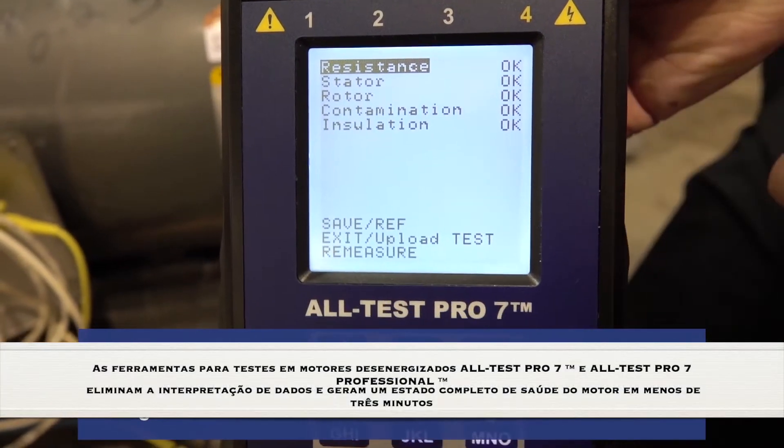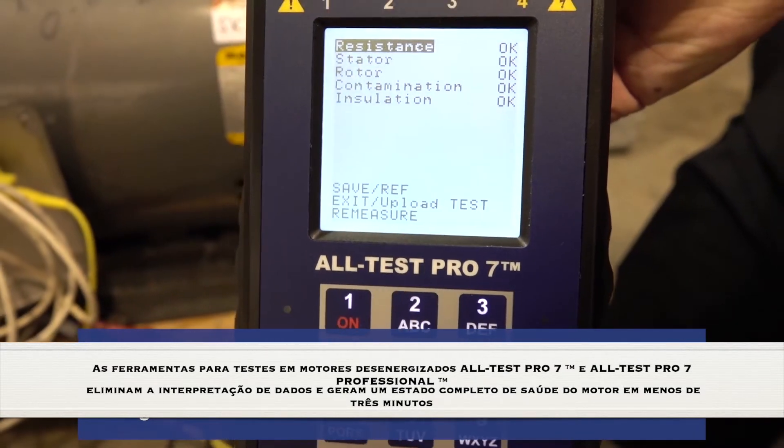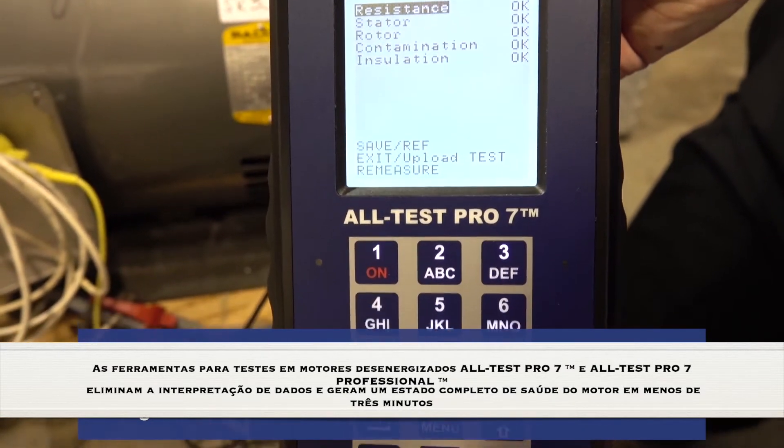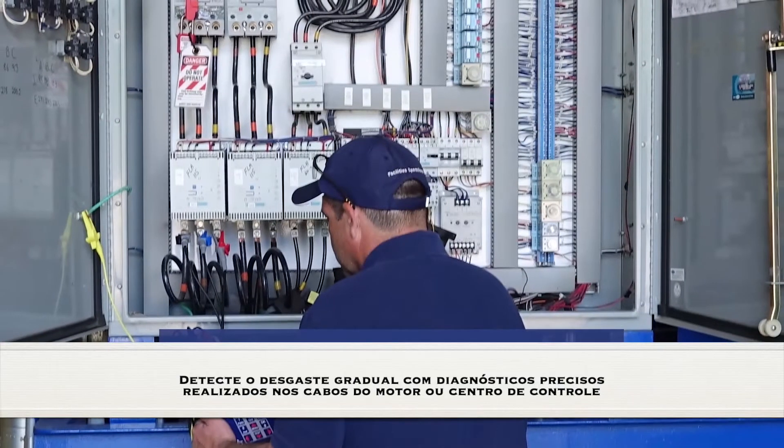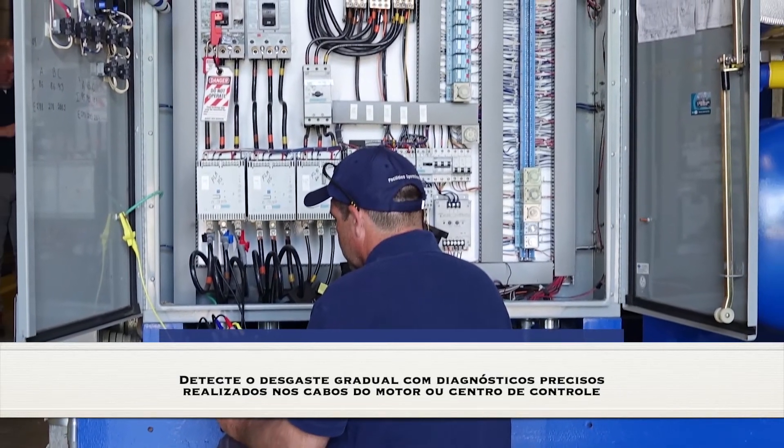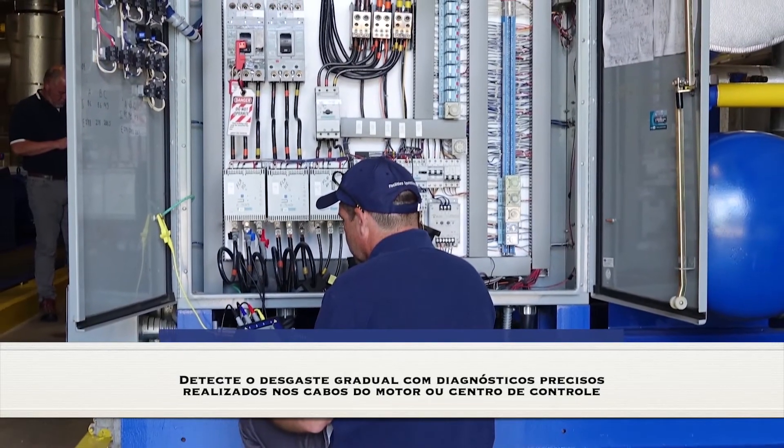The Altest Pro 7 and Altest Pro 7 Professional de-energized motor testing tools eliminate data interpretation and generate full motor health status in under 3 minutes. Detect gradual wear with accurate diagnostics performed at the motor leads or control center.